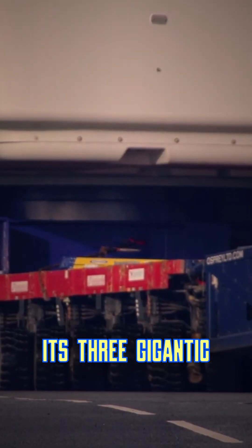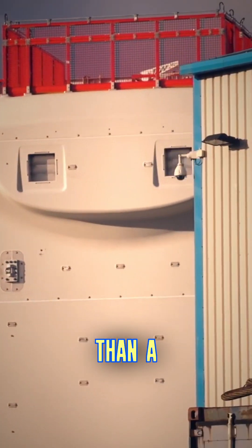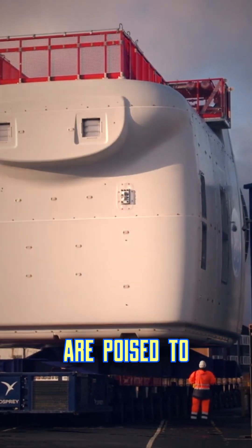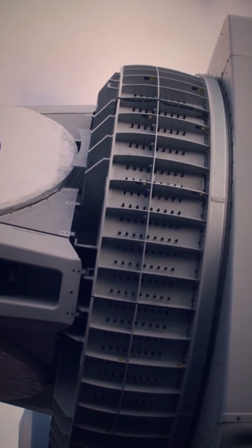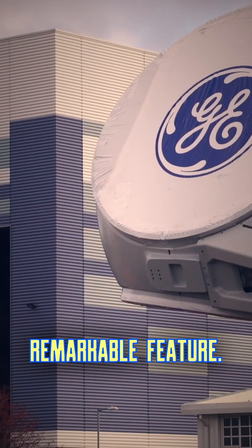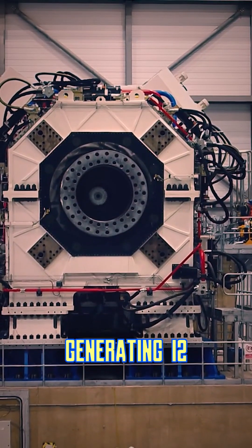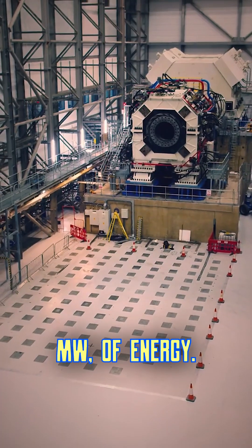Its three gigantic blades, each an impressive 107 meters long — longer than a football field — are poised to capture the power of the wind. The sheer size of the Haley-8X isn't its only remarkable feature. This wind turbine is a powerhouse capable of generating 12 megawatts (MW) of energy.